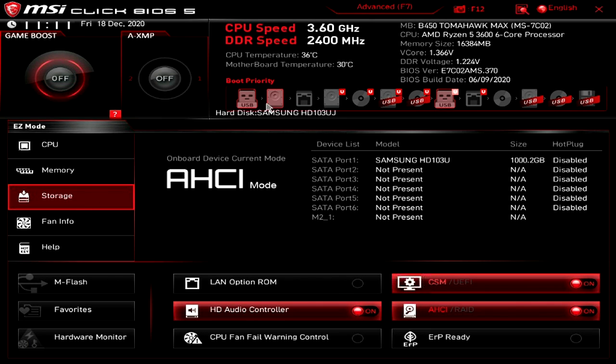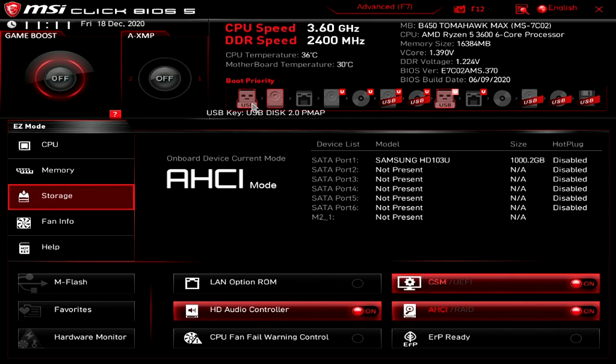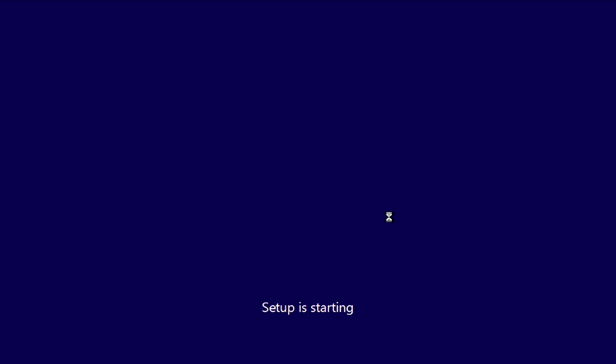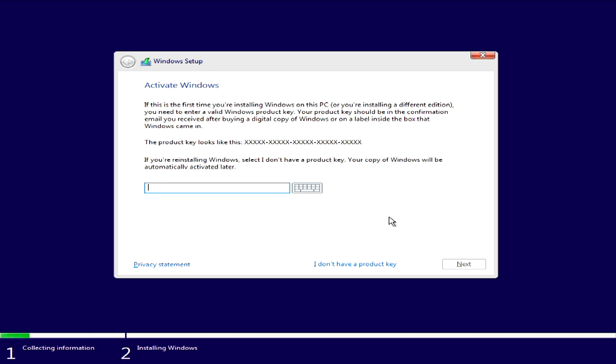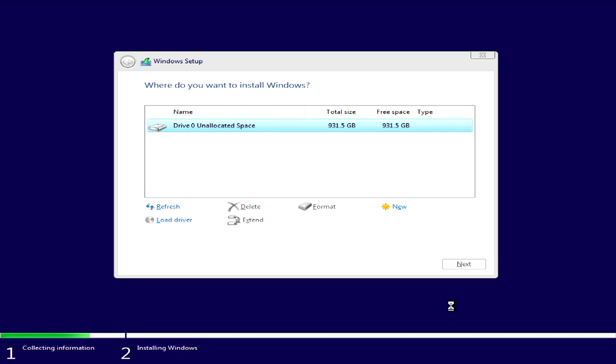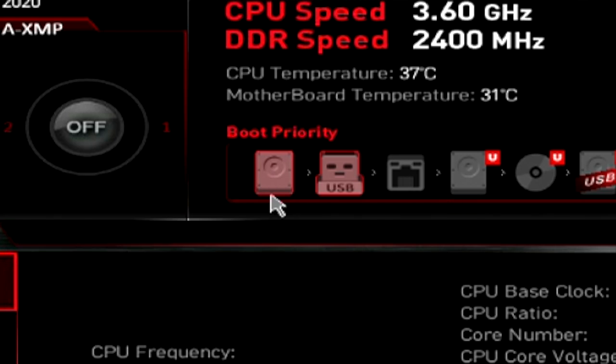Now that we got it on the USB, move the USB to the front of the boot order so it boots from the USB, then restart your computer. It'll load you into the media creation tool, which will ask for your Windows key — have that ready. Windows 7 and Windows 10 keys both work. Select your hard drive and install Windows to it — you may need to reformat. Once the install is finished, go back to the BIOS and switch the boot priority to the hard drive you just installed Windows on.